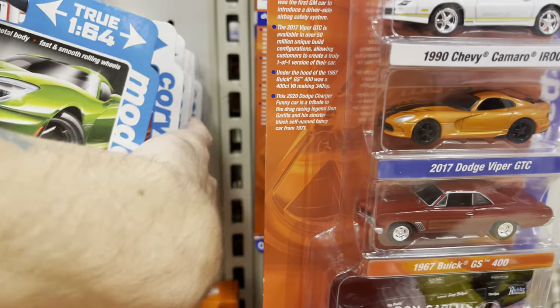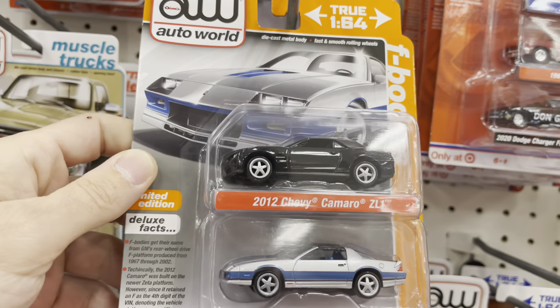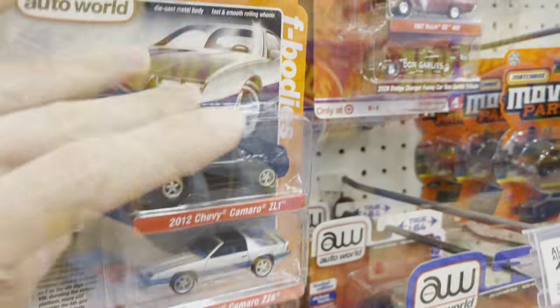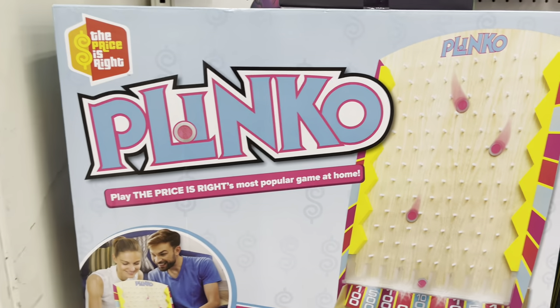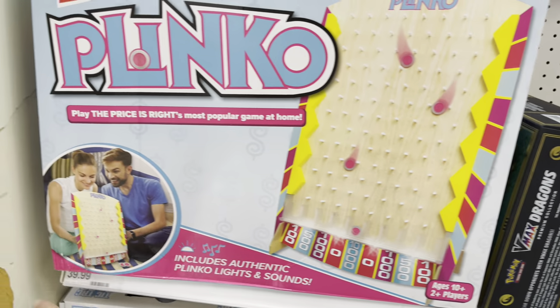Checking another Target — wow, people got all of the new two-packs, they're gone! Oh wait, there's one — the F-bodies. I was thinking Fox body, but yeah, F-body. Nothing much here, pegs are hurting. But I know things are coming soon. And this was my favorite game on The Price Is Right — I used to love Plinko, man.